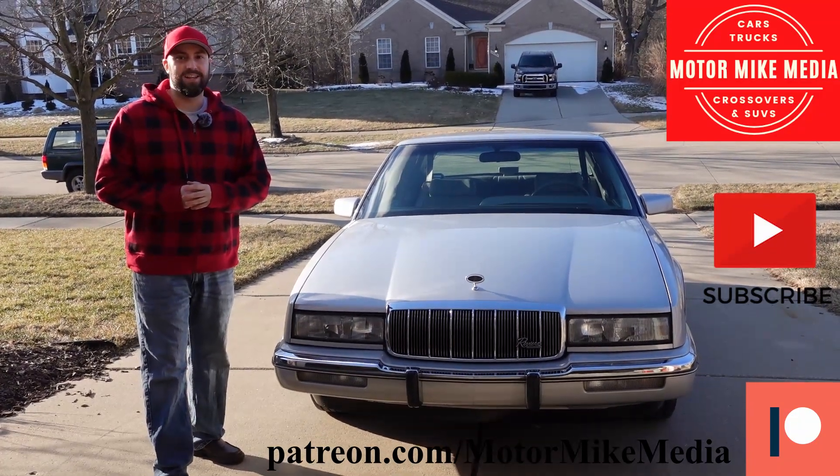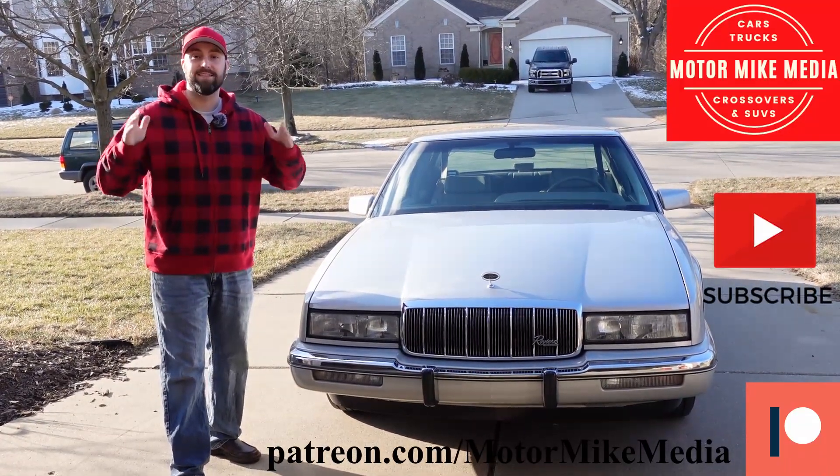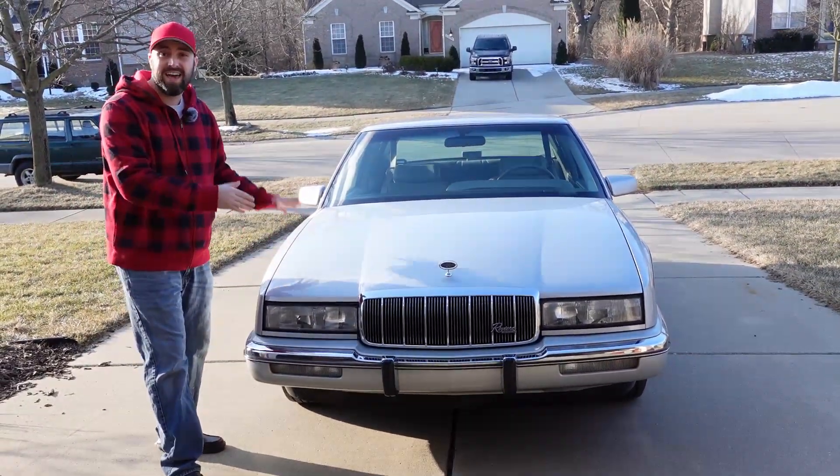Hello and welcome back to the channel everyone, this is Motor Mike Media. As always I'm Motor Mike, and today it's very cold but we have a cool car in front of us — this is my uncle's latest purchase.